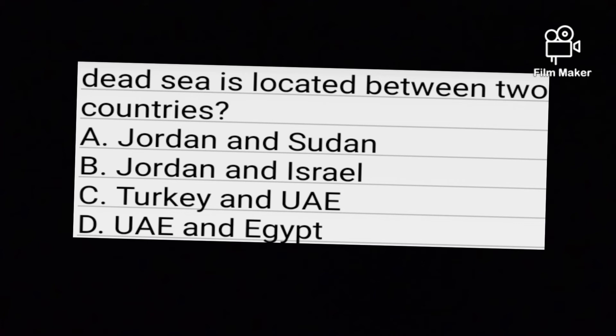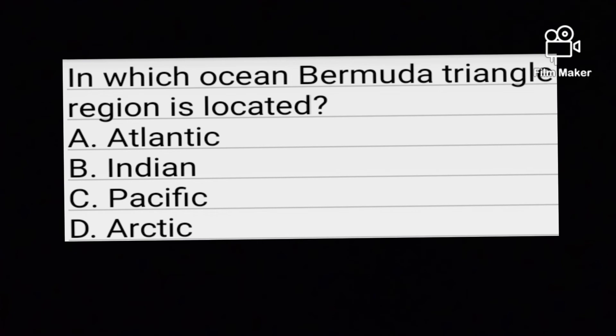Option B is the correct answer. Jordan and Israel. Option B is the correct answer. Question number five: Which country is known as the playground of Europe?